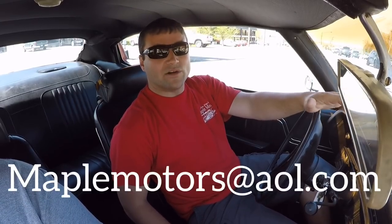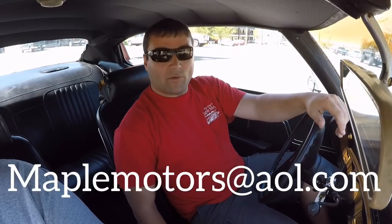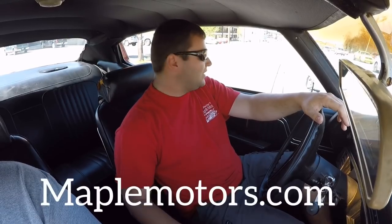Email me at maplemotors@aol.com. Check our website out — we get cars in all the time. This weekend we're probably going to go and buy 15, 20 cars up at the Rod Run, be bringing them back, and I'm going to record everything that we do. Should be a good time. Check our website, maplemotors.com. Keep watching, and if you haven't subscribed, please do that as well. Thanks again, guys.